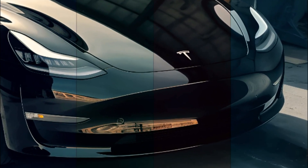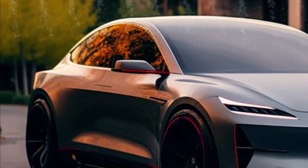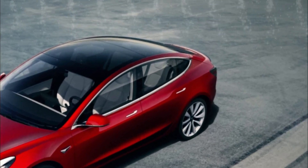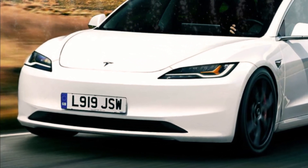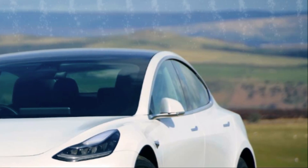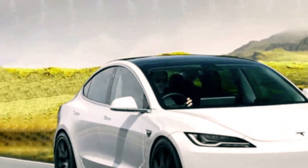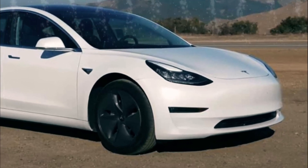What truly sets the Model 3 apart is its cutting-edge technology. It comes equipped with fully self-driving hardware, and through periodic software updates, it keeps getting smarter — imagine having a car that gains new capabilities over time. Autonomous features abound: from smooth road travel to automatic parking, this car can handle it with finesse. The future is here, and it's being driven by the Model 3.